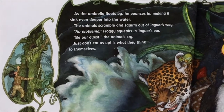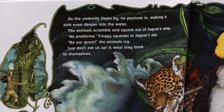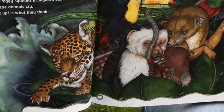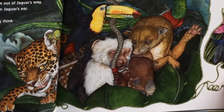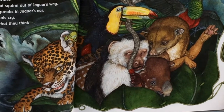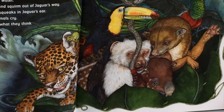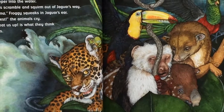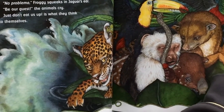As the umbrella floats by, jaguar pounces in, making it sink even deeper into the water. The animals scramble and squirm out of his way. No problema, froggy squeaks in jaguar's ear. Be our guest! the animals cry — just don't eat us up is what they think to themselves. They're all floating in the umbrella.